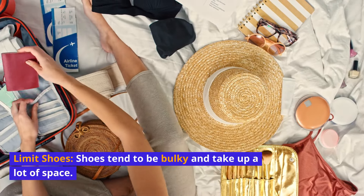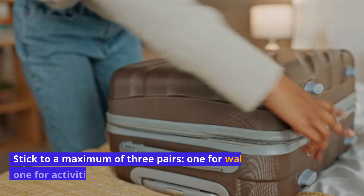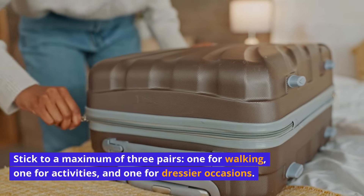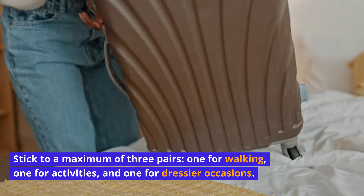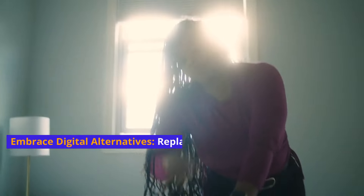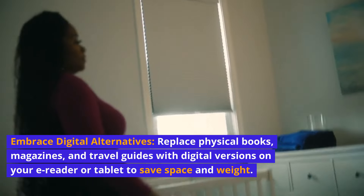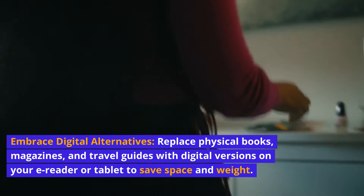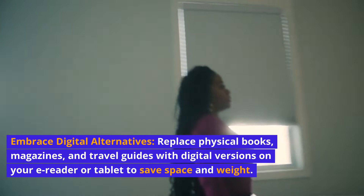Limit shoes. Shoes tend to be bulky and take up a lot of space. Stick to a maximum of three pairs: one for walking, one for activities, and one for dressier occasions. Embrace digital alternatives — replace physical books, magazines, and travel guides with digital versions on your e-reader or tablet to save space and weight.